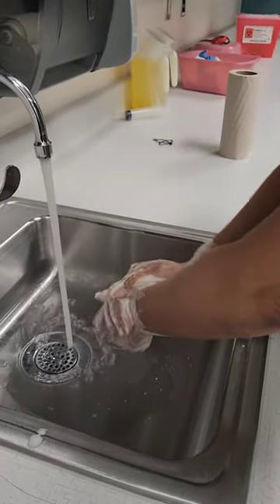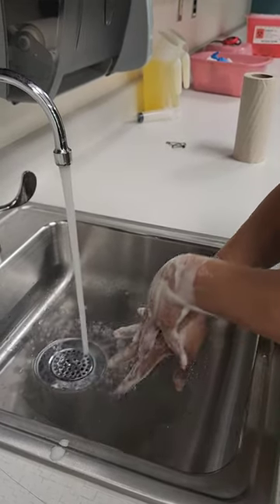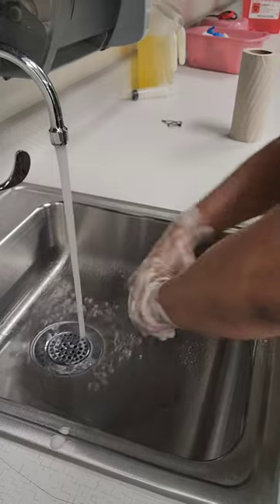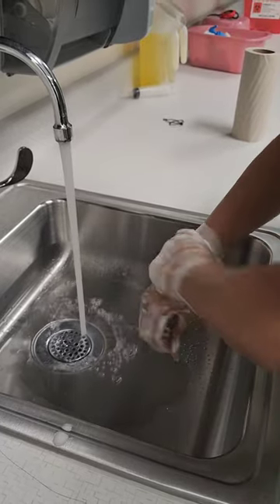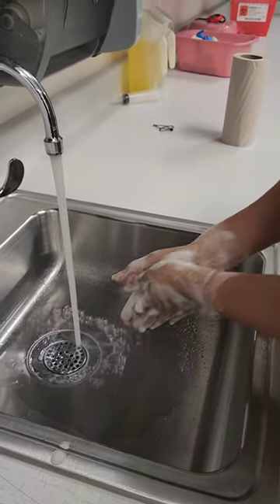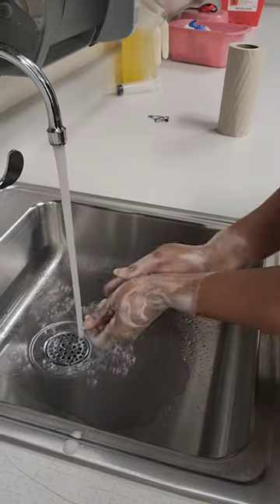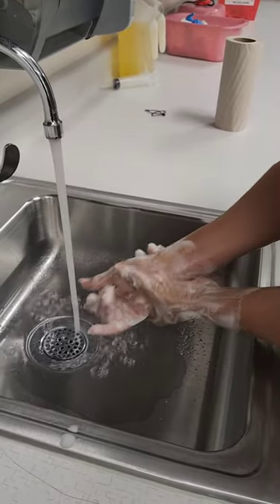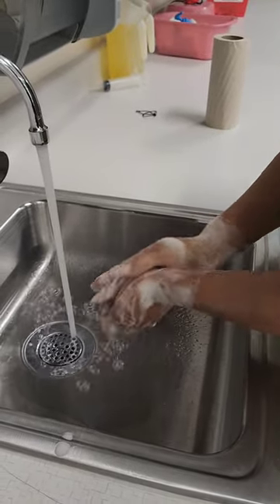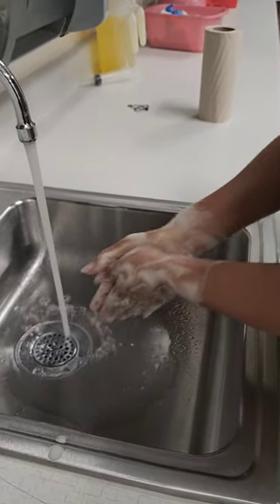One, one thousand. Two, one thousand... counting through to twenty-five, one thousand — lathering for the full 20-plus seconds.